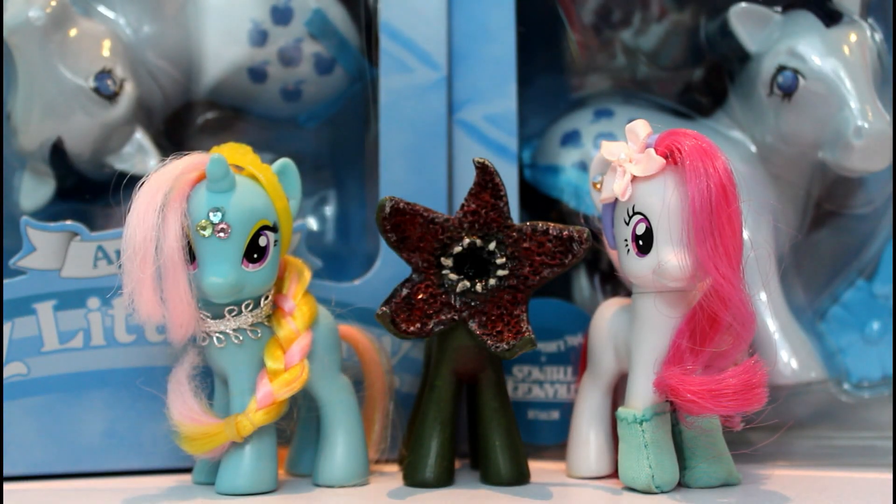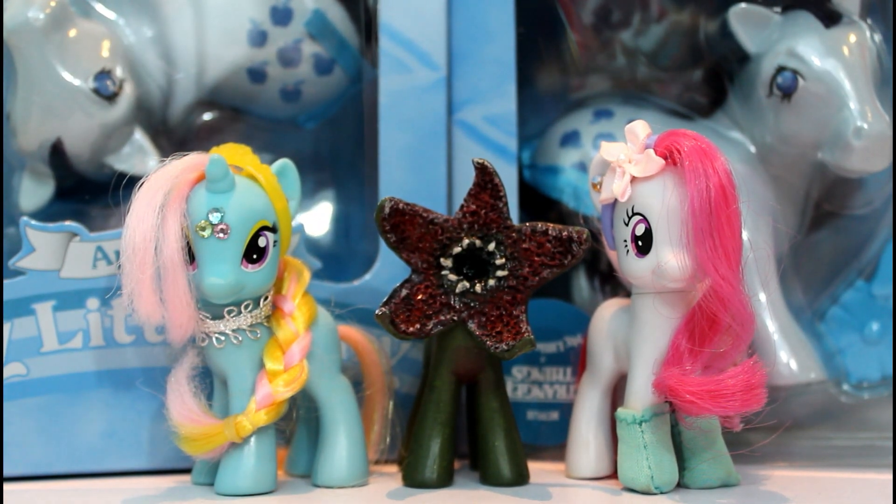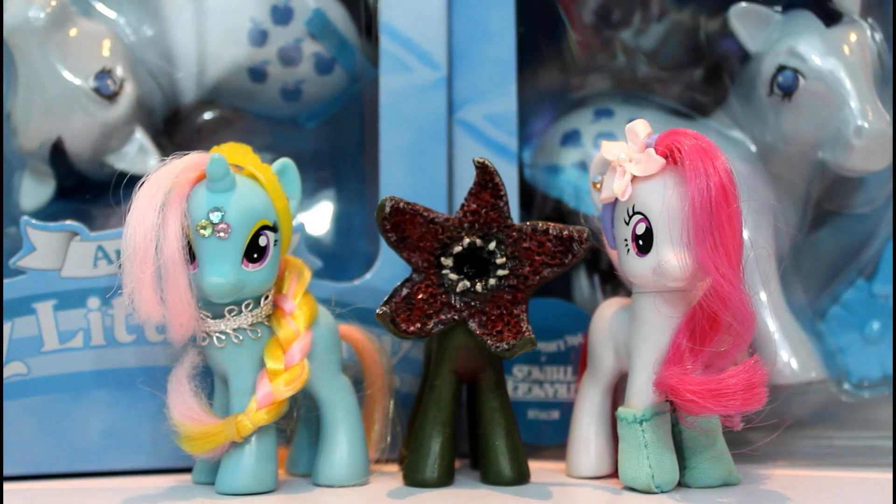Hey everybody, it's Clyde Lee and today we're doing a Stranger Things My Little Pony review video. These ponies just got released today and they're really hard to find. There are only two per Target store, and you're only allowed one or two per person. They're pretty exclusive — there's not a lot of them around and they're very limited. So we are very surprised and happy that we were able to get these.